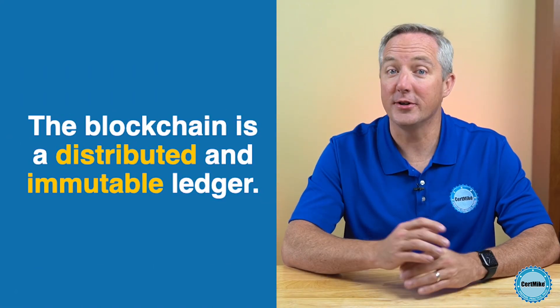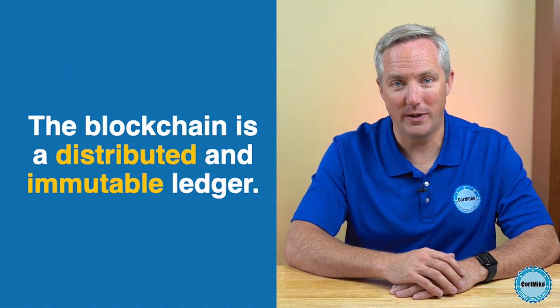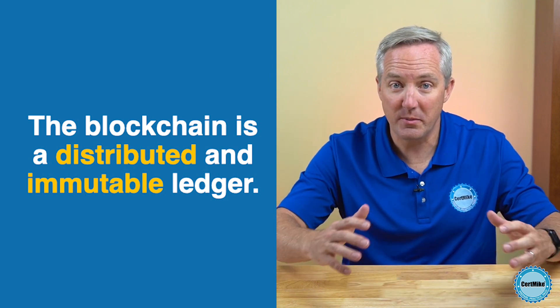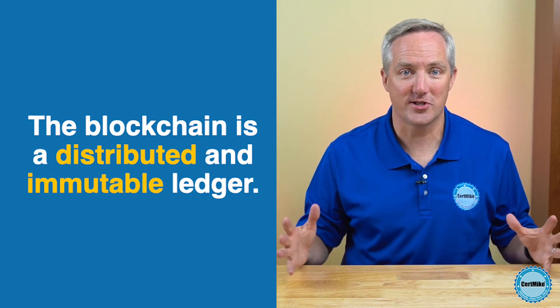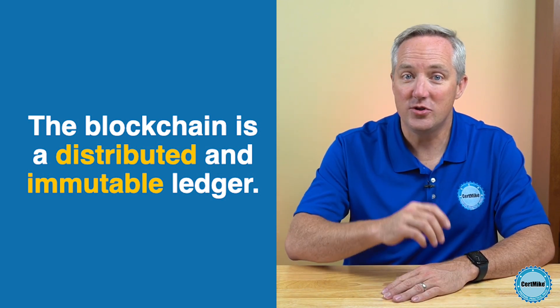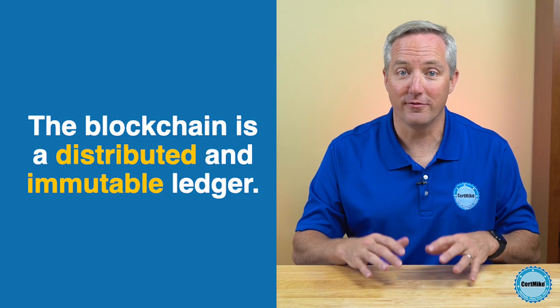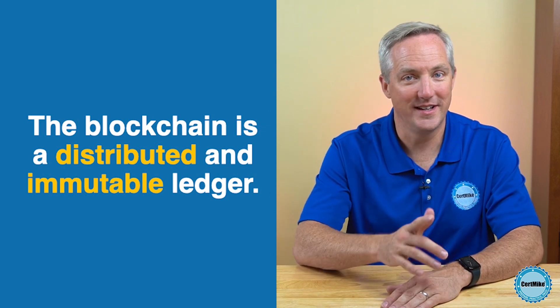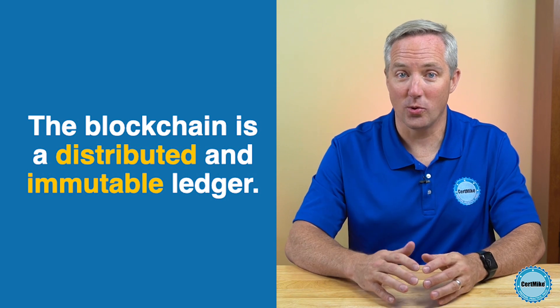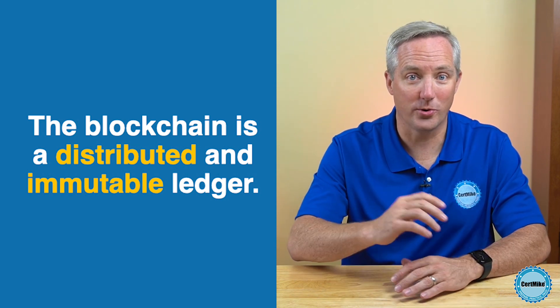The blockchain is what we call a distributed and immutable public ledger. That means that it can store records in a way that distributes those records among many different systems located around the world — that's the distributed part — and do so in a manner that prevents anyone from tampering with those records. That's the immutable part. The blockchain creates a data store that nobody can tamper with or destroy.